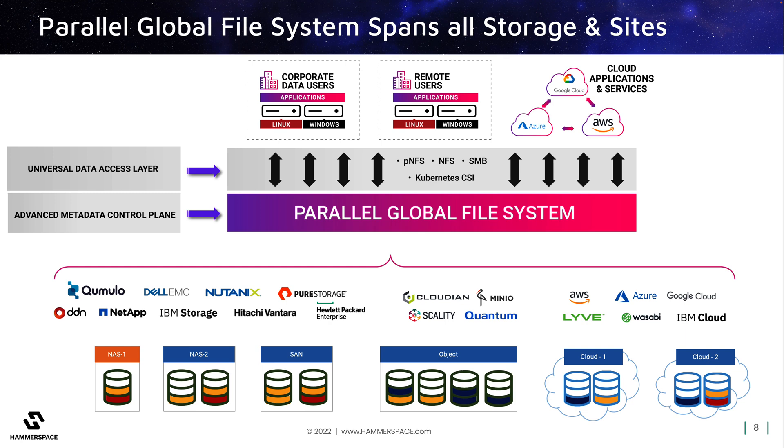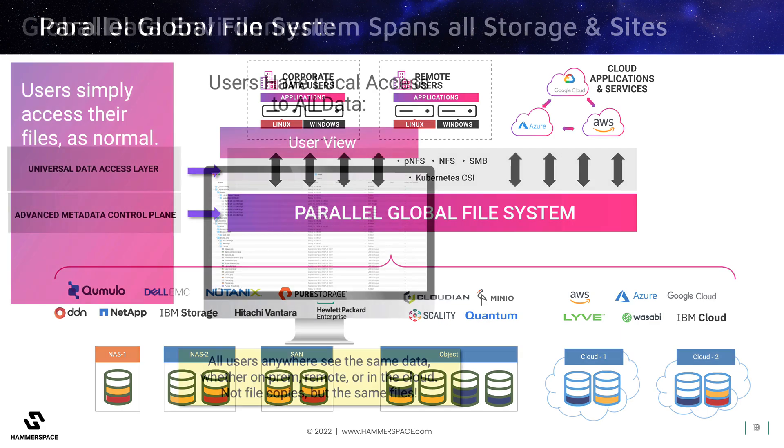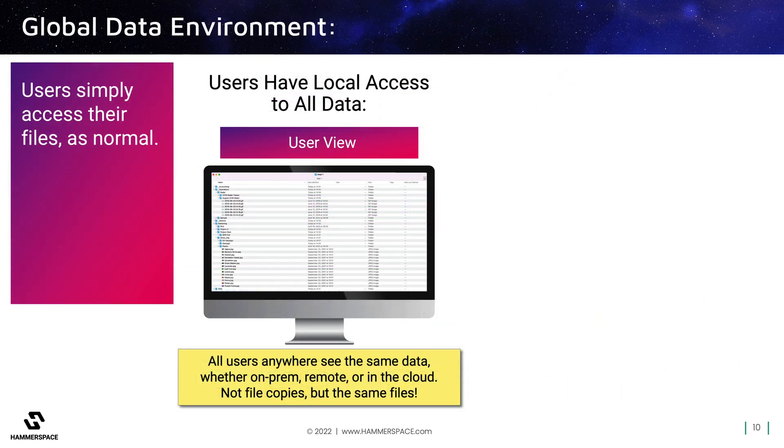With Hammerspace, all users, even in different locations, are seeing the same file via this unified metadata layer. From a user's point of view, the files are visible as they always were, in a file folder structure on their desktop. This is because all users and applications everywhere are looking at the same file metadata, not forked copies. What users may not realize is that the physical files may be anywhere across any number of storage types, or even potentially in different locations, especially as those files may need to migrate to different storage over time. Such file movement is completely transparent to users who simply see the same files at the same mount point on their desktop as before.